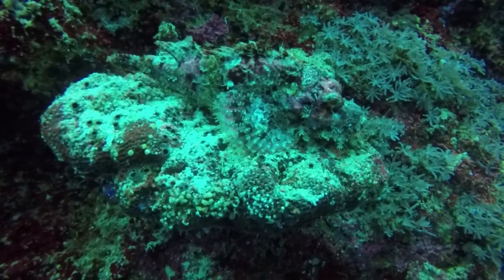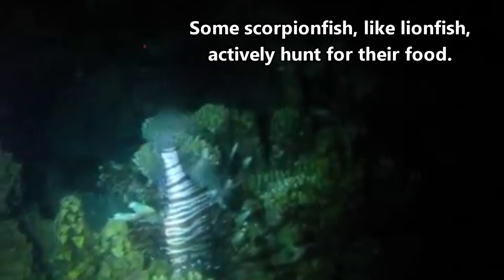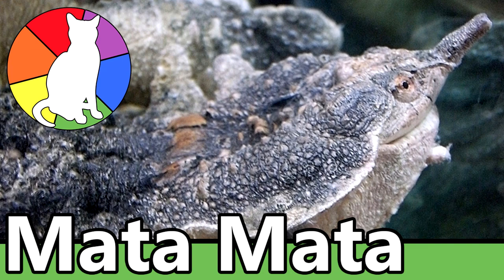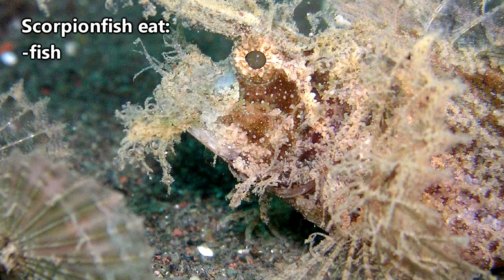Scorpionfish are typically ambush predators, and some of them don't even have a swim bladder. When an unassuming fish swims close enough, the scorpionfish sucks up its prey whole in a vacuum-like fashion. Scorpionfish enjoy meals of fish, crustaceans, and marine gastropods.